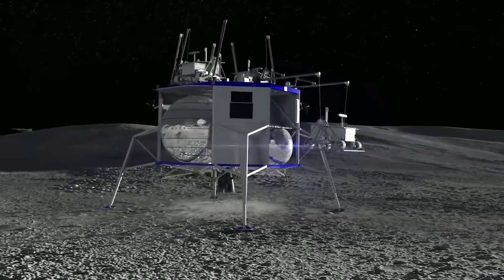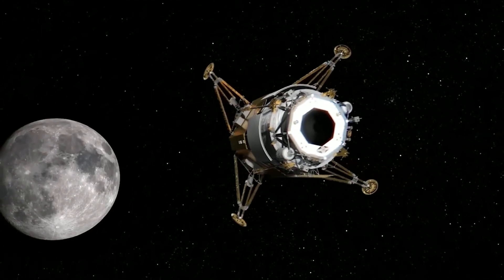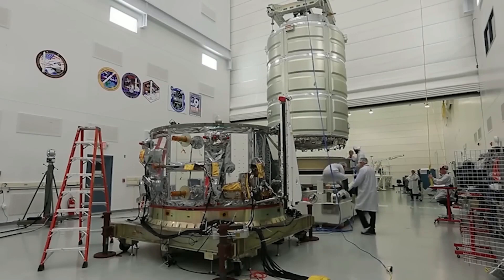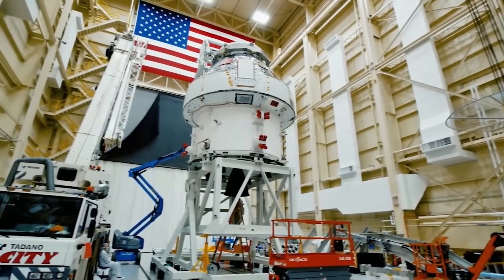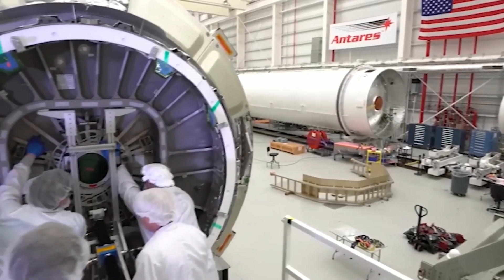The Mark II will be able to carry up to four astronauts and will have a range of up to 6,500 kilometers. It will also be equipped with a variety of advanced life support systems that will allow astronauts to live and work on the lunar surface for up to 30 days.